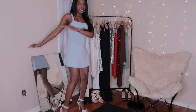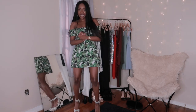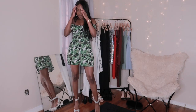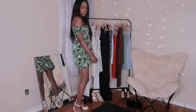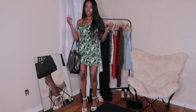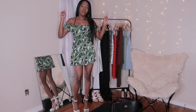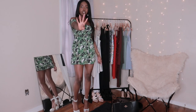This is dress number three. This one has me super excited for spring — it's super comfortable. This is another one I would pair with my coach bag. It's like a 'let's go shopping' kind of dress. I really think it's so adorable.